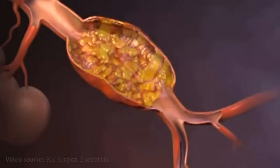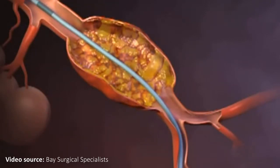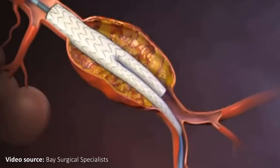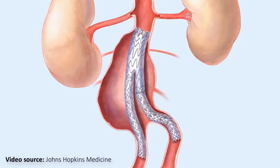However, high-risk patients cannot undergo open surgery and therefore have to be treated in a minimally invasive way. When treated in a minimally invasive way, a guide wire is introduced into the femoral artery and pushed up to the abdominal aorta. This is followed by a catheter which then will deploy a stent graft across the abdominal aneurysm. About 1-2% of patients who receive minimally invasive treatment experience type 1 endoleaks.